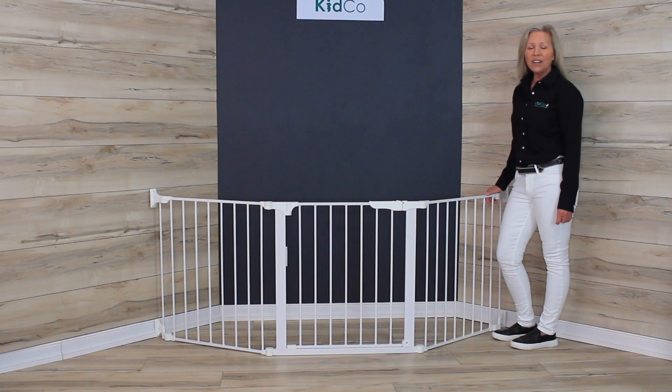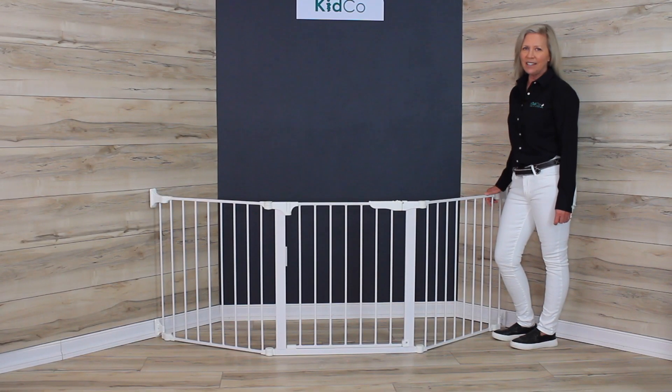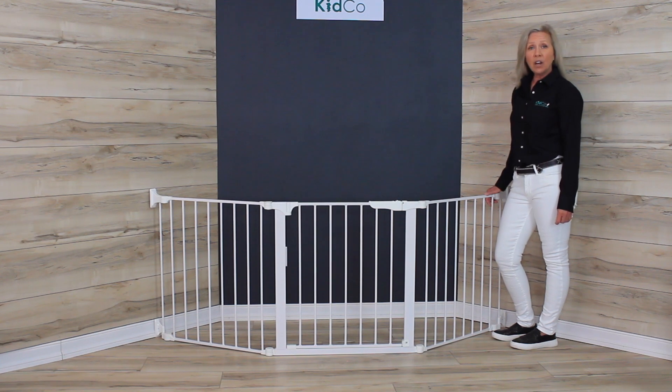Today we're learning about the custom fit auto closed configure gate from Kidco. Safety gates are most often used to keep little ones safe by preventing entry into areas such as room openings, hallways, doorways, bottom or top of stairs and even in front of odd shaped areas such as fireplaces, and they're used to keep pets safe as well.